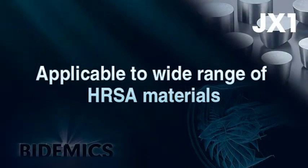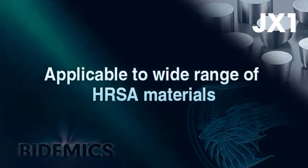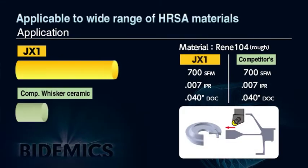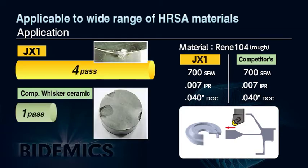JX1 can machine newer compositions of difficult-to-machine materials like powdered metal heat resistant alloys. This application shows JX1 machining a REN8-104 turbine disc. REN8-104 is a high cobalt-based aerospace alloy and one of the most difficult to machine materials using any existing insert grades. JX1 achieved four times longer tool life versus whisker ceramic.